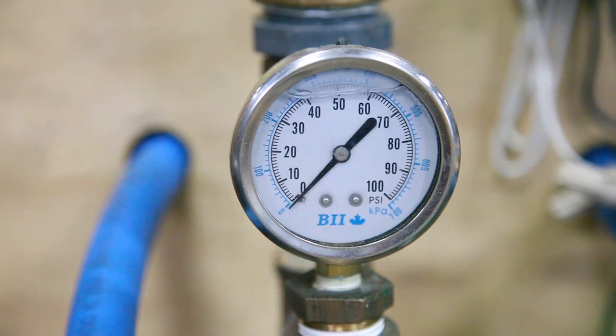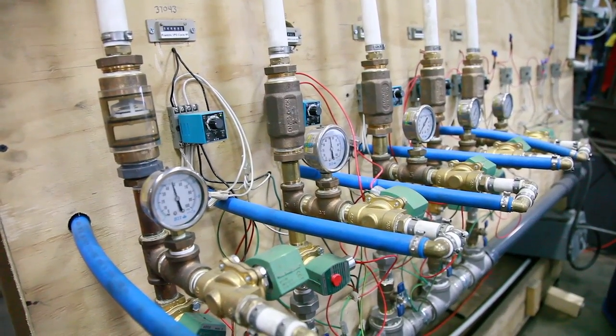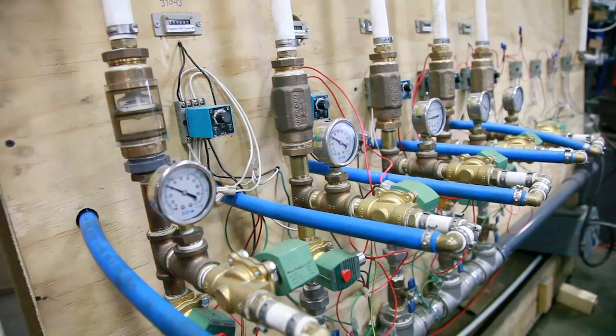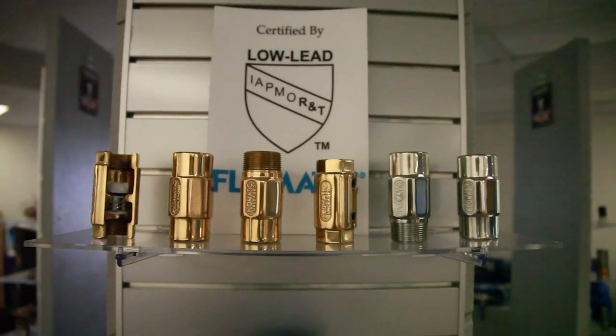Flowmatic valves are 100% tested under pressure to verify performance, durability, structural integrity, and flow capacity. Our standards are high, and the results are well documented.